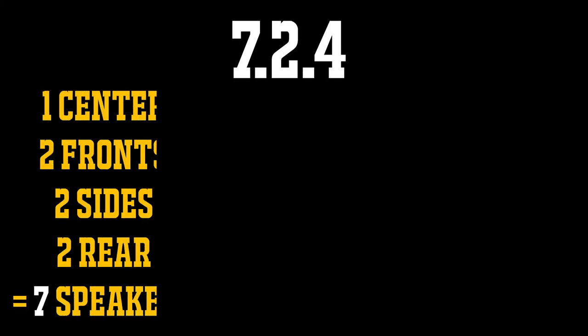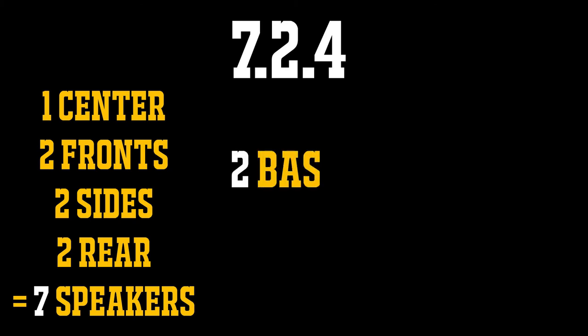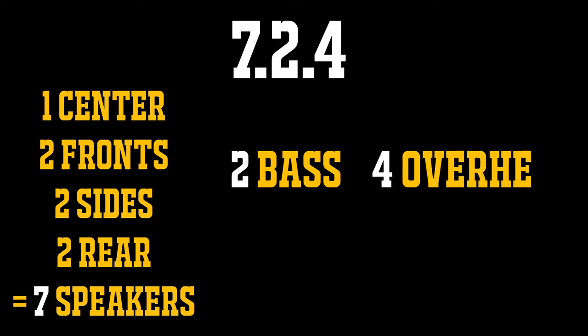Number ten: what do all those numbers mean — 5.1, 7.1, 7.2? The first number is the amount of regular speakers: your center, fronts, and surround speakers. The second number is the subwoofer — most conventional receivers have outputs for one, but some can do two, and you can rig another amplifier to add even more subwoofers. The third number, relatively new to home media, is the amount of speakers above you for DTS and Dolby Atmos systems. I have a 5.2 system, meaning I have a second subwoofer in the living room. I suggest you save up for a second sub — it makes all the difference.